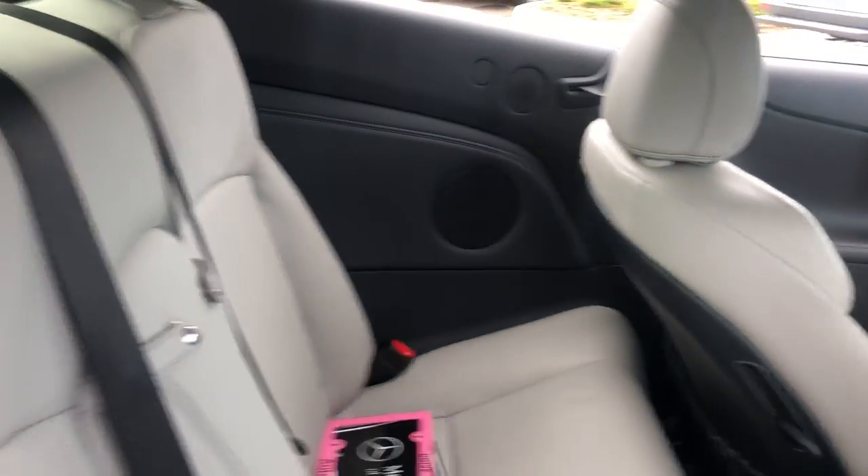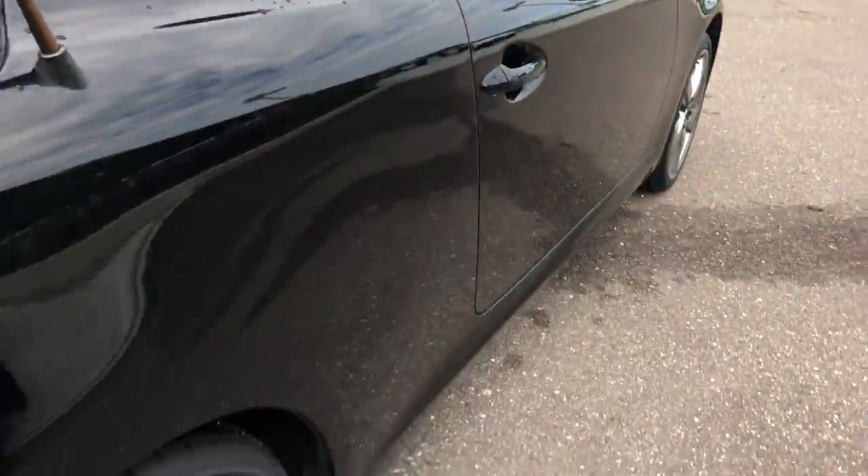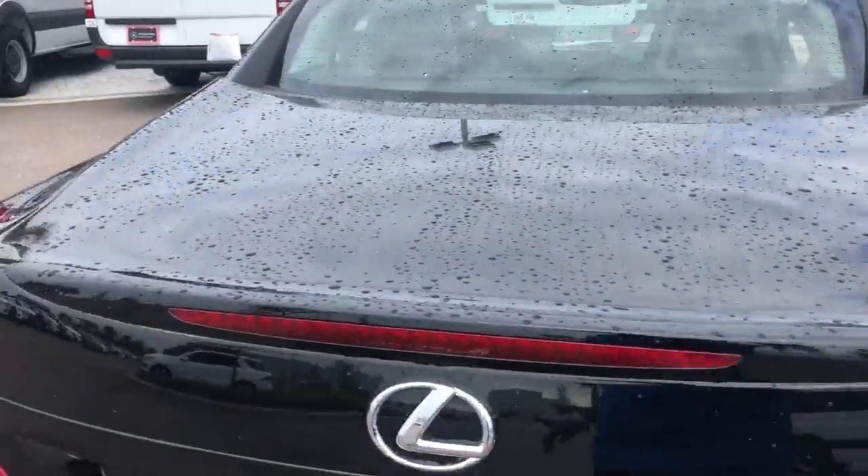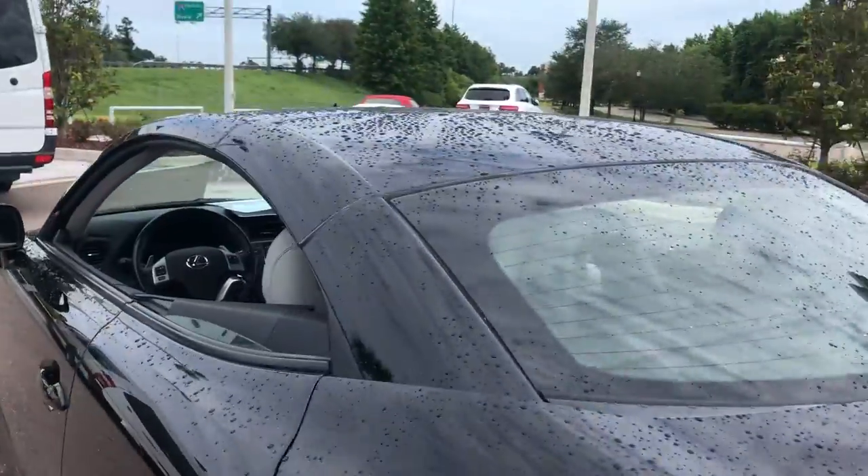There's a look at the rear seat. Aluminum wheels, backup sensors, rear lip spoiler, hardtop convertible.